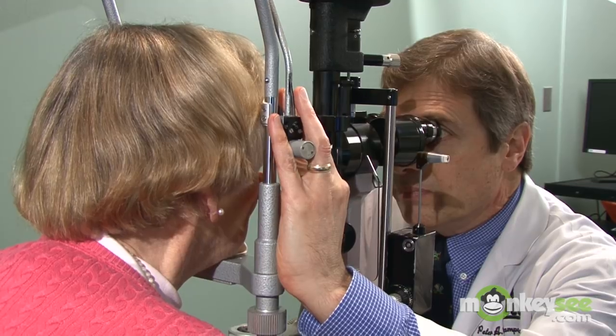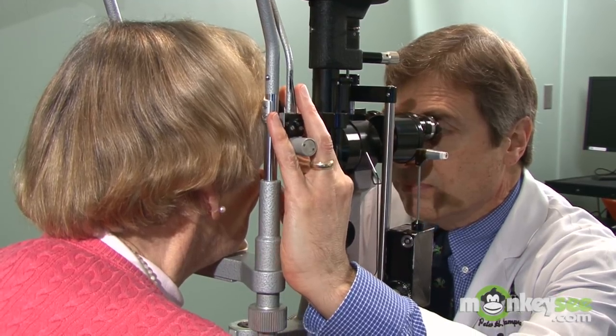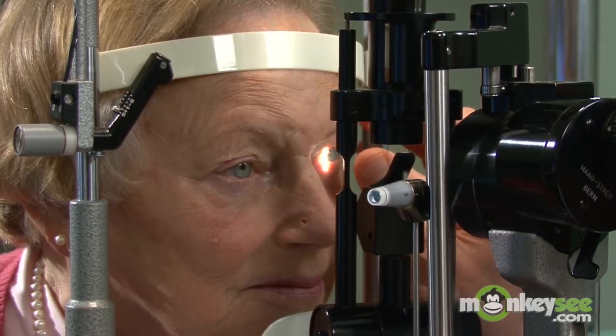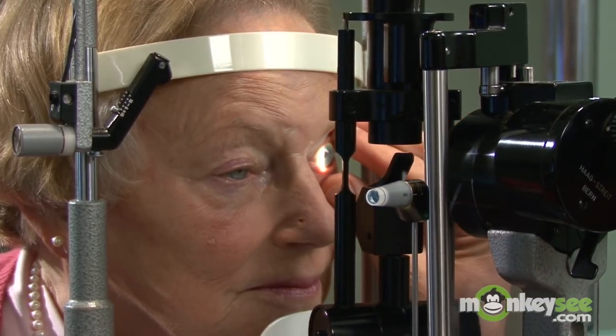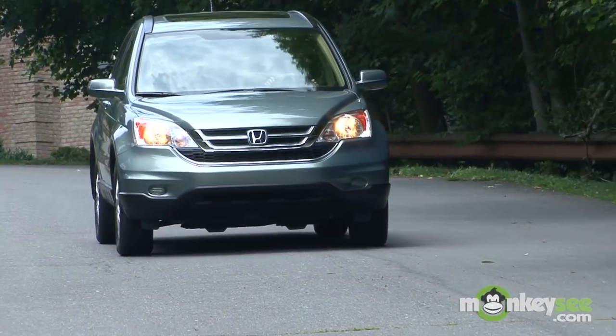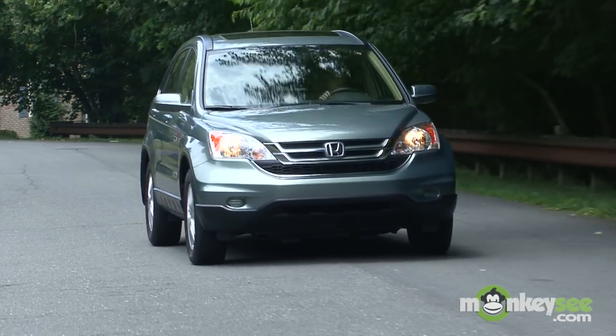As its name implies, this disease typically affects people later in life. In fact, it is the leading cause of blindness in individuals over the age of 55. Often people with AMD feel a major loss of independence and miss out on some of the simple joys in life.